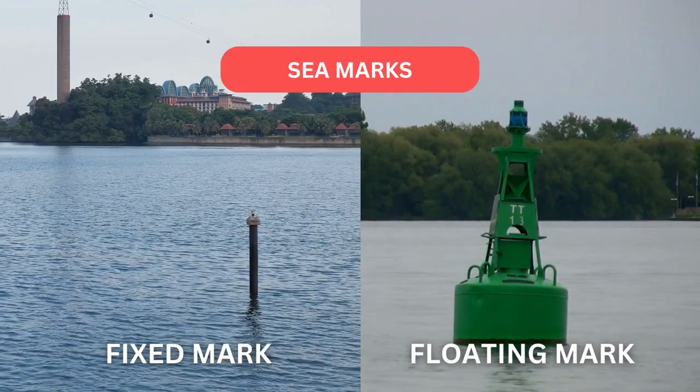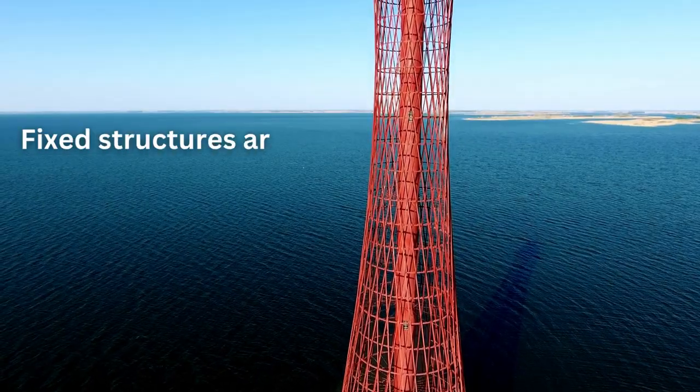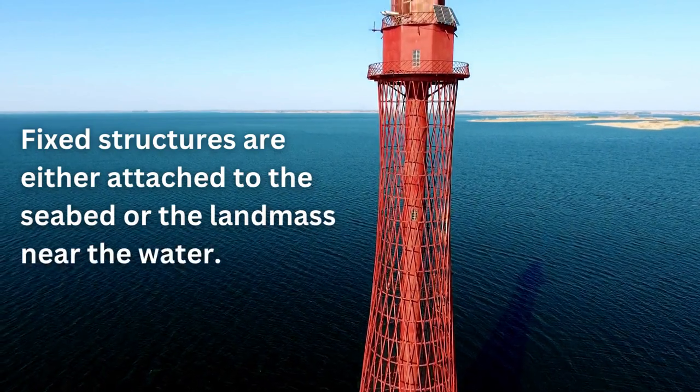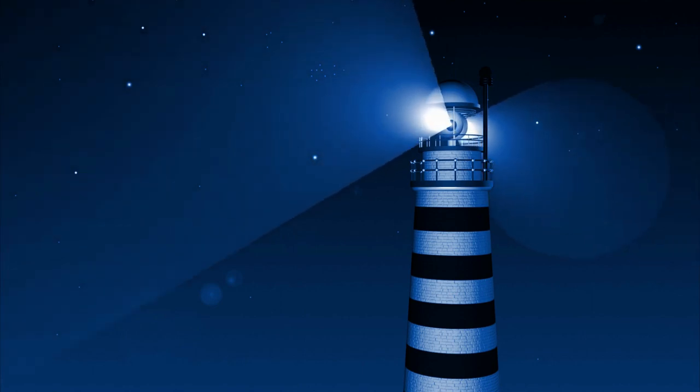Sea marks can be categorized as fixed or floating structures. Fixed structures are either attached to the seabed or landmass near the water. Lighthouses are a classic example of fixed sea marks.